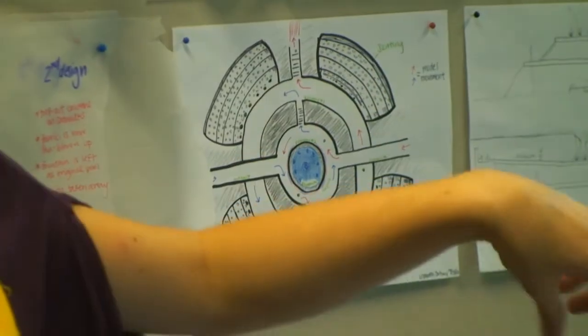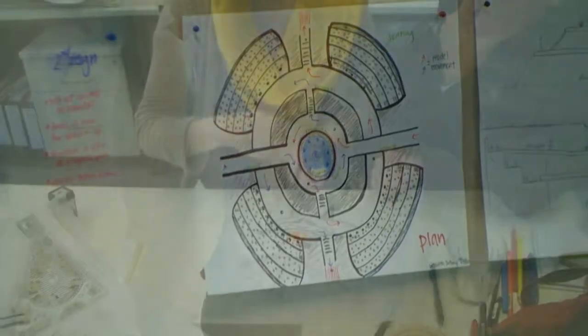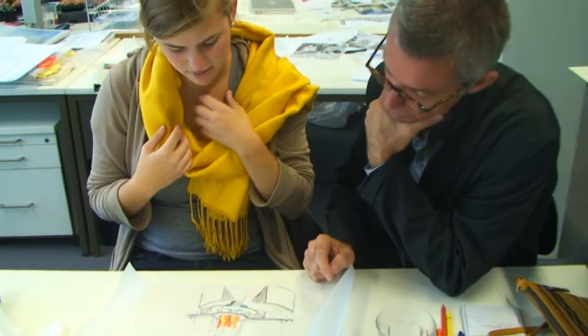I chose to do a fashion show for my design. The seating I originally had was just stadium seating from the ground up, about 20 to 30 feet. Talking to Leif, I changed it from being set back to bringing it forward to the circles.